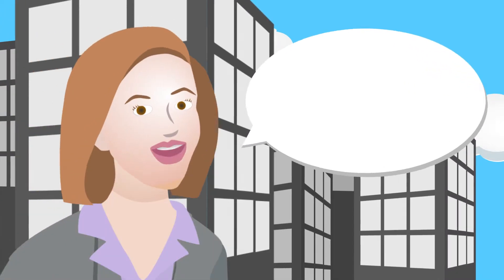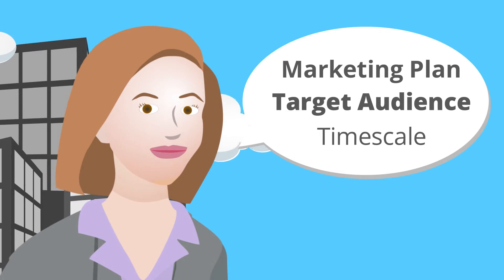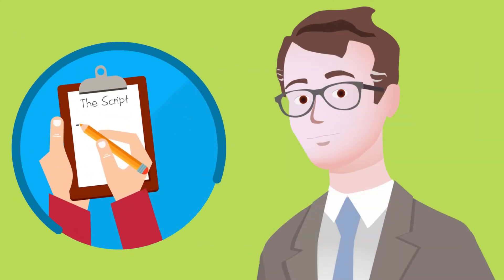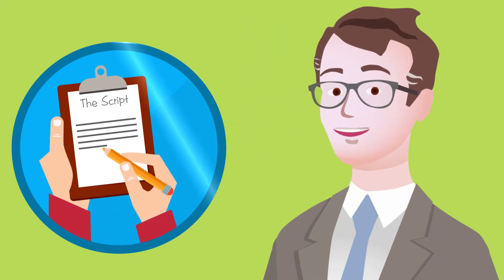You start by completing a questionnaire telling us all your ideas and objectives. We then write a script that explains your ideas, systems or process crystal clear.